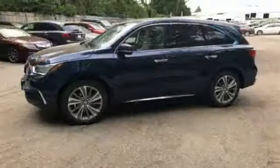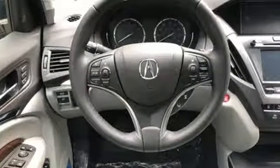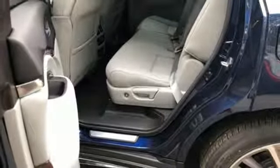It comes nicely equipped with features you'll love: V6 engine, adaptive suspension, integrated navigation system with voice activation, and power tilt-down heated mirrors.